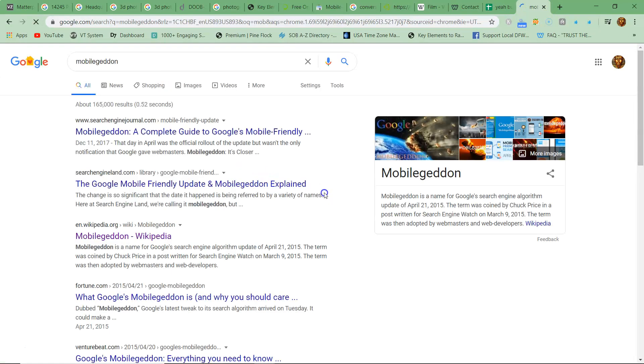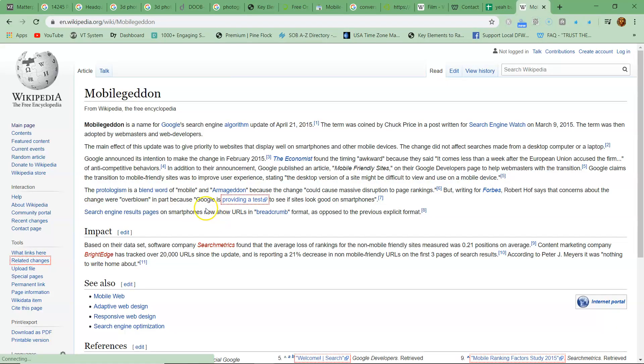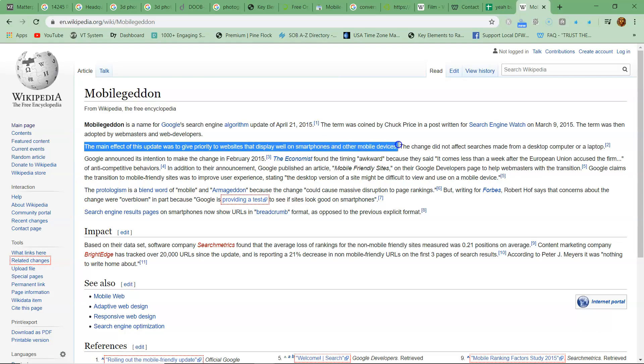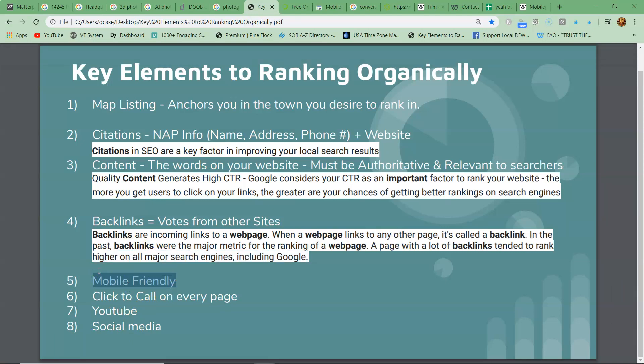In 2015, Google came out with this rule called 'mobile-geddon' — it's a Google search engine algorithm update. The main effect of this update was to give priority to websites that display well on smartphones and other devices. Mobile-friendliness was a key element, so your chances of ranking are very slim if you're not mobile friendly.